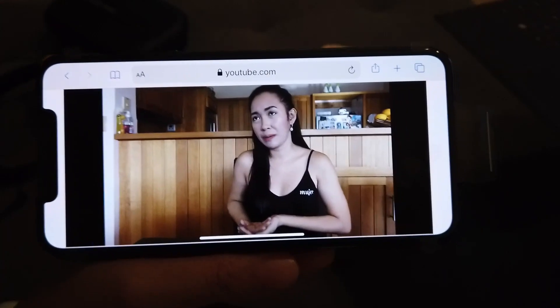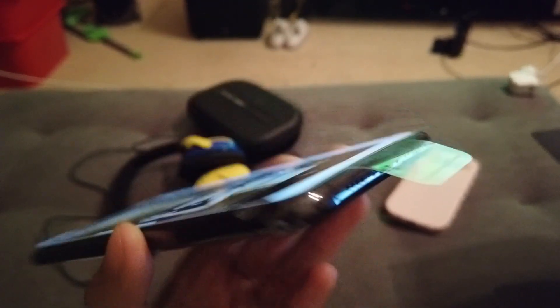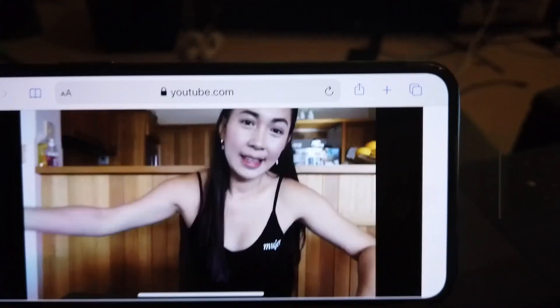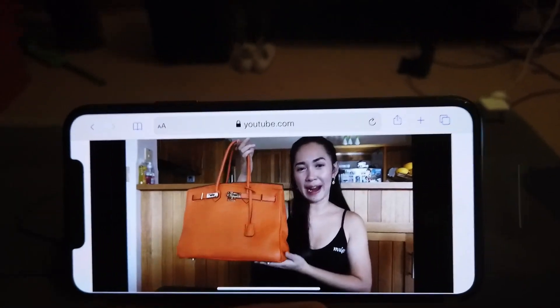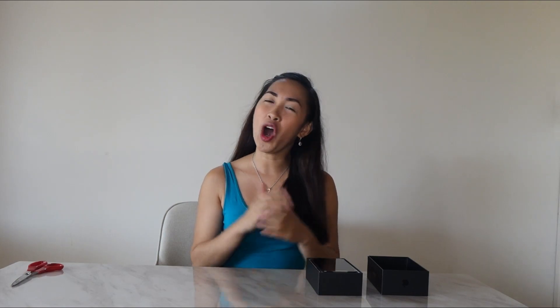Everything looks great. Guys, I would say that the speaker of this one, which you can actually find here at the bottom — it's pretty, pretty cool. It seems like there are two speakers on the bottom and on the top of this phone. It's really, really good, guys. And I guess this is where my vlog ends. Thank you again for watching. If you've got comments or questions, please just write them down below and I will try to answer as best I can. I hope you enjoyed my vlog for today, and thank you again for all those people who support me. This is Joanne Serrano signing out. Thank you very much. Bye.